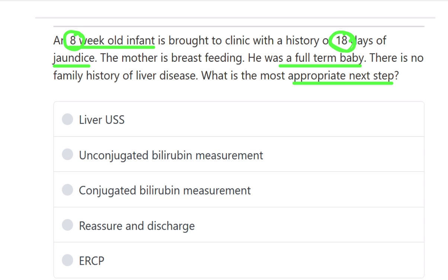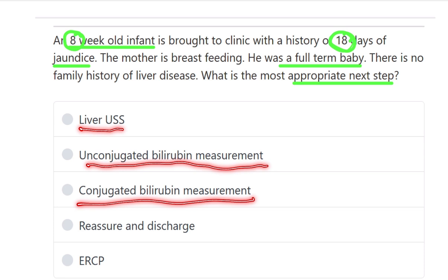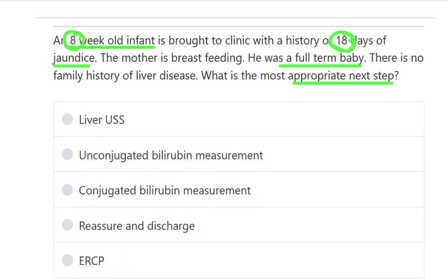The options are: liver ultrasonogram, unconjugated bilirubin measurement, conjugated bilirubin measurement, reassurance and discharge, and ERCP. With 18 days of jaundice, reassurance is not appropriate — we need to find the cause. ERCP is also not appropriate before performing any imaging or biochemical examination.